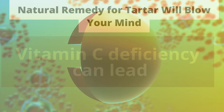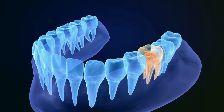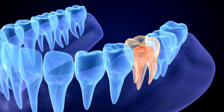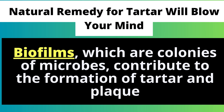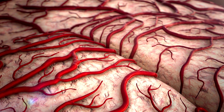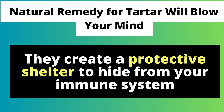Vitamin C deficiency can lead to problems like bleeding gums and increased susceptibility to plaque, gingivitis, and periodontal disease. Biofilms, which are colonies of microbes, contribute to the formation of tartar and plaque. They create a protective shelter to hide from your immune system.